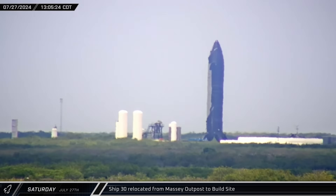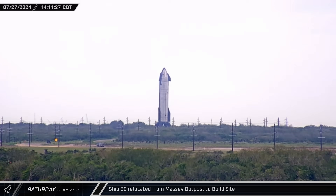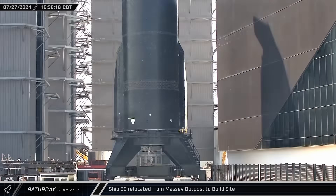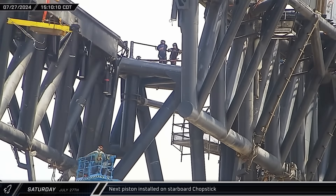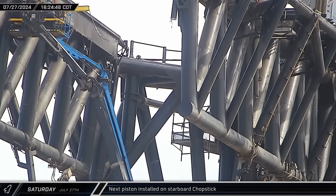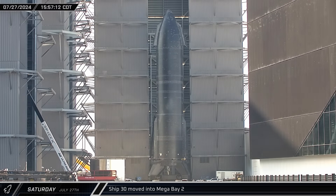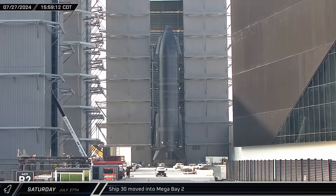Around that same time, Ship 30 began its return journey from the Massey outpost following its successful static fire. Over the next two hours or so, the vehicle rolled up Highway 4 and into the ring yard gate at the build site. Back at the chopsticks, crews were still moving on as the crane lifted the next damper up and crews went up in lifts to meet it. Shortly after arriving back at the build site, Ship 30 was moved out of the ring yard and placed just inside the doorway of Mega Bay 2.